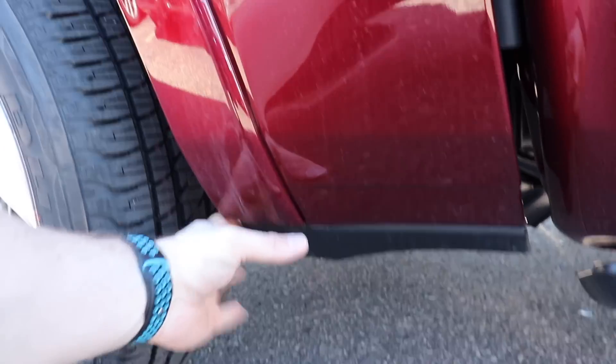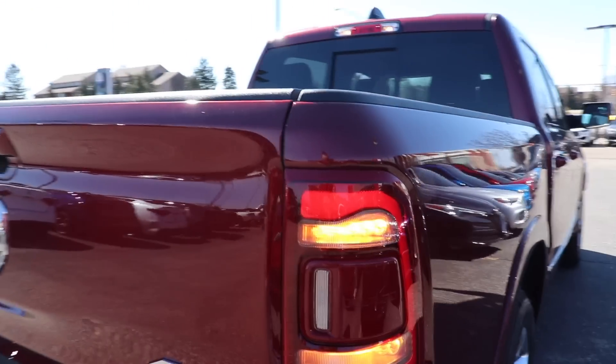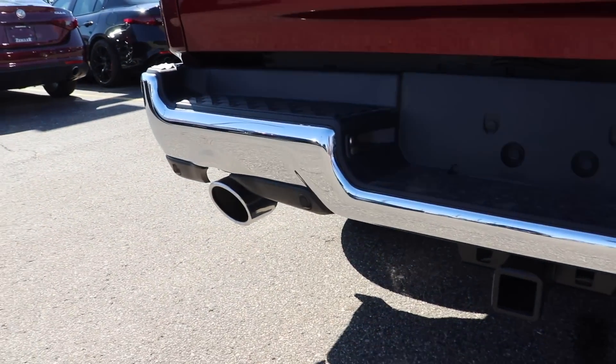Here are those plastic pieces to protect against rock chips. Coming around back, we have really nice LED lights as well. You do have your parking sensors integrated into the bottom portion of the bumper.